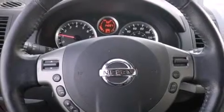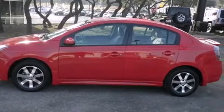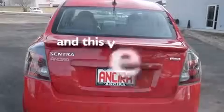Features include a technology package, a moonroof, a navigation system, XM satellite radio, a leather-wrapped steering wheel, side curtain airbags, air conditioning, cruise control, full-power accessories, and this vehicle has less than 15,000 miles.